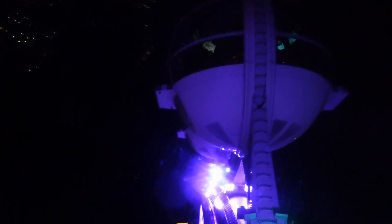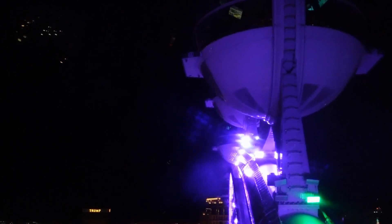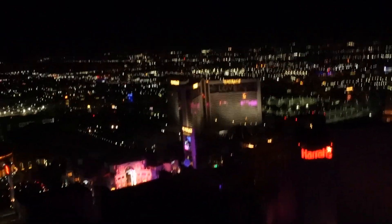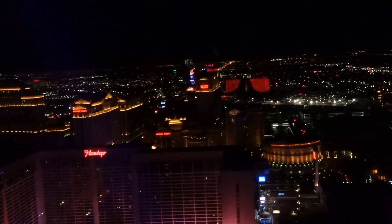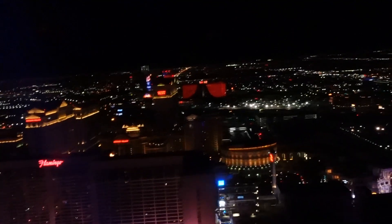There's already one pod that has reached its apex, and the one right behind it is reaching its apex too — that means the top of the wheel. We're looking towards the Venetian, Treasure Island, the Mirage, and Caesars Palace, where we're going to have a wonderful buffet. That clip will be coming up in our Vegas eats video.